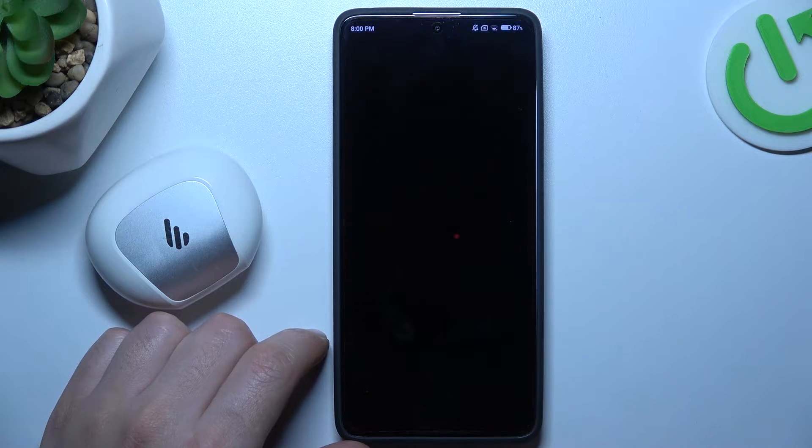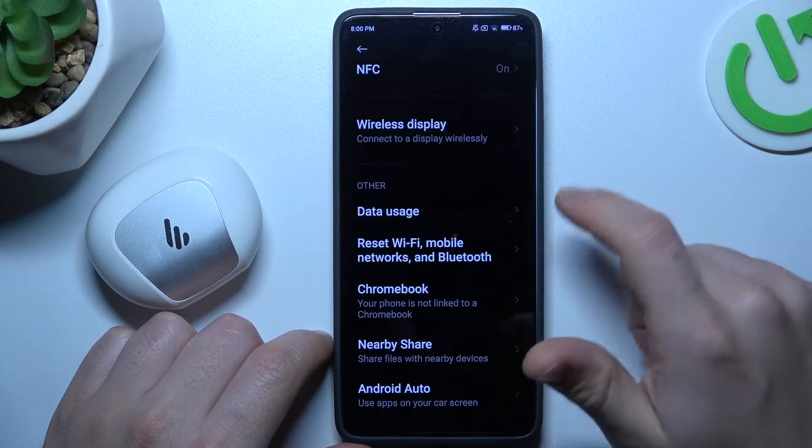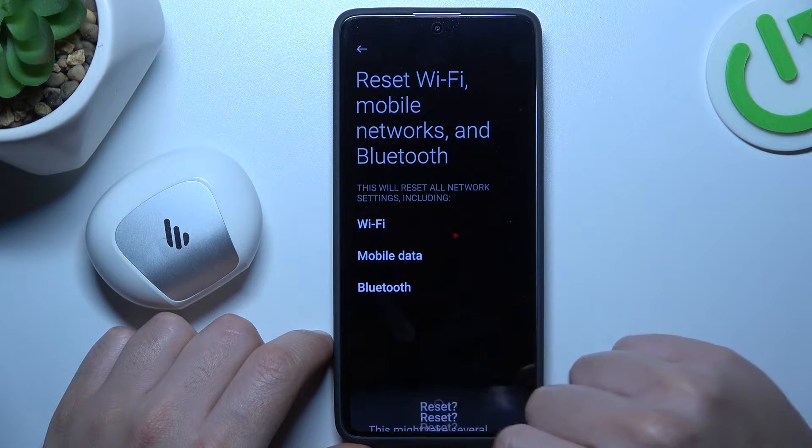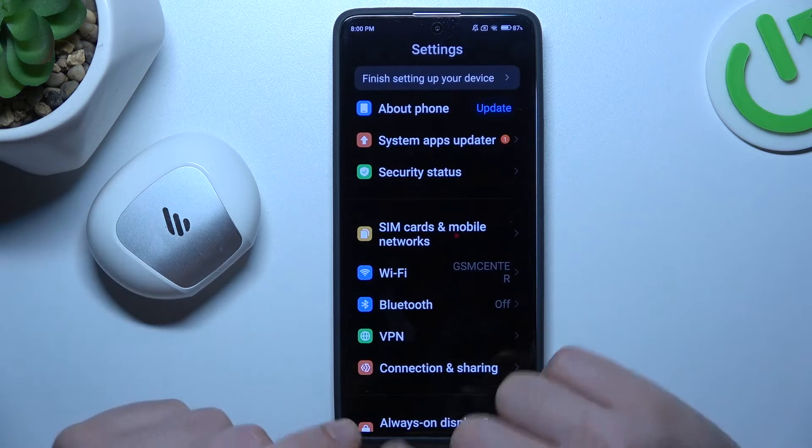But if it's still not found by your phone, let's open Settings, then go to Connection Sharing, and swipe down to reset Wi-Fi, Mobile and Bluetooth. Tap on the reset settings button and tap OK. After that, look again for your device on the Bluetooth list.